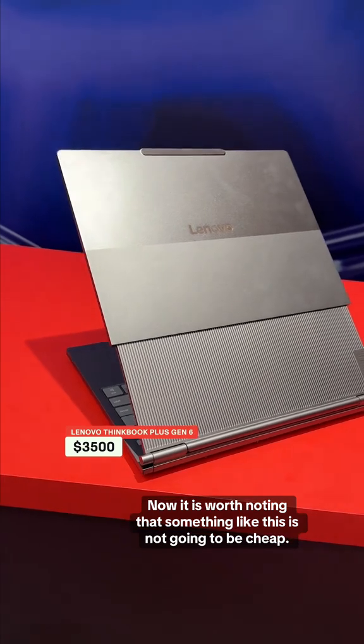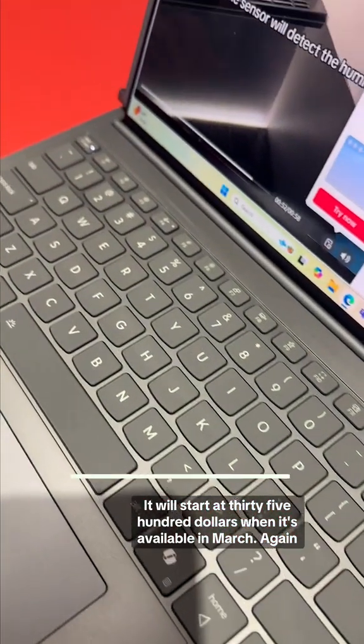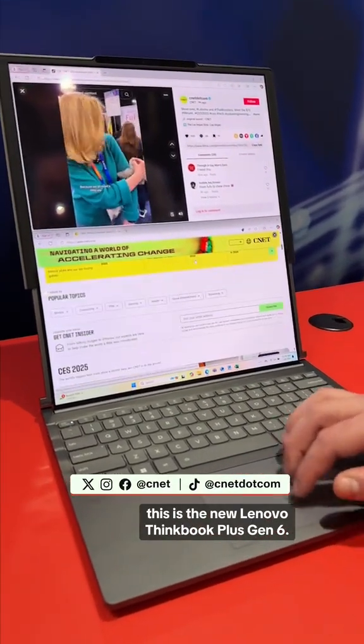It is worth noting that something like this is not going to be cheap. It will start at $3,500 when it's available in March. Again, this is the new Lenovo ThinkBook Plus Gen 6.